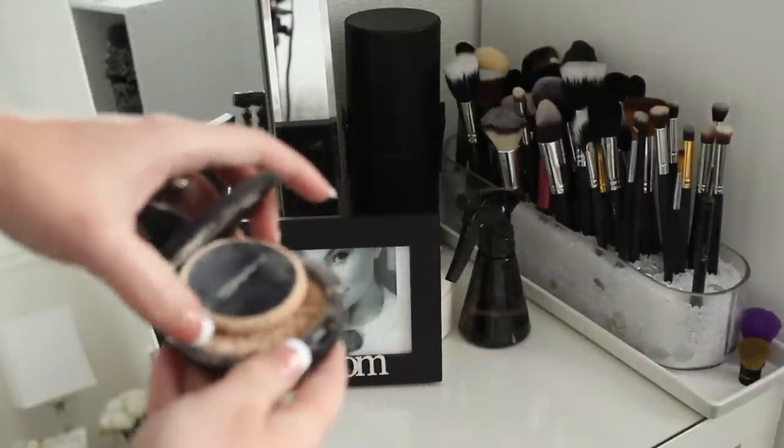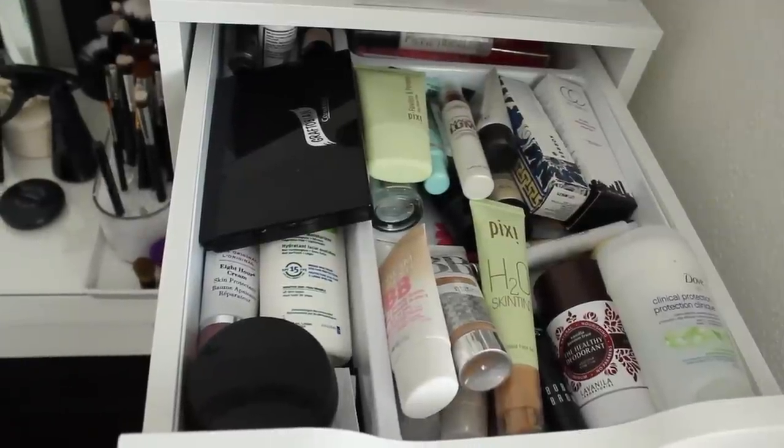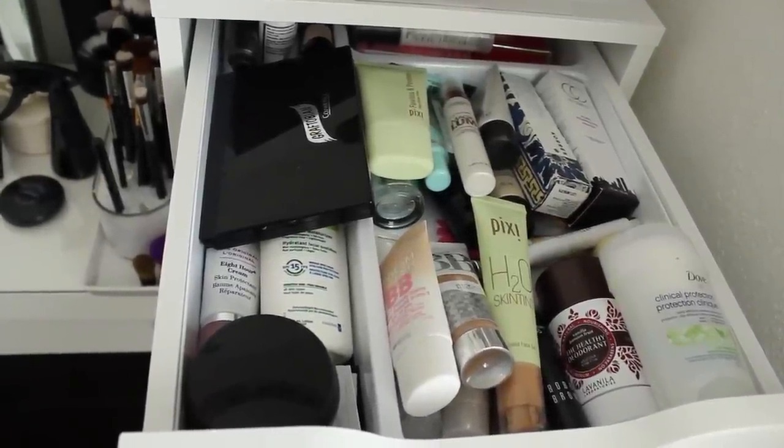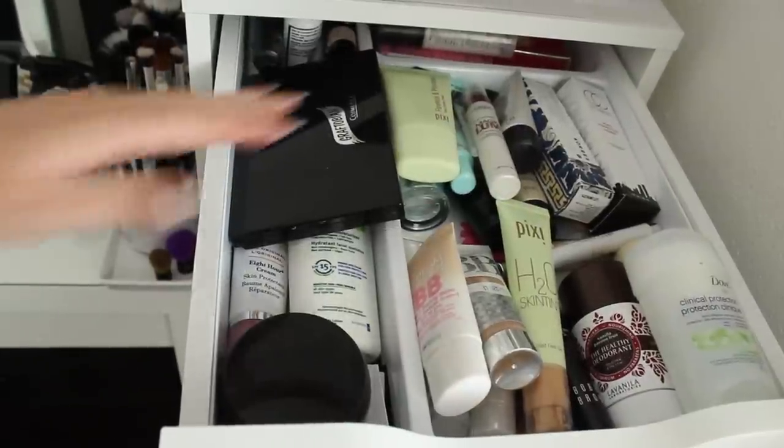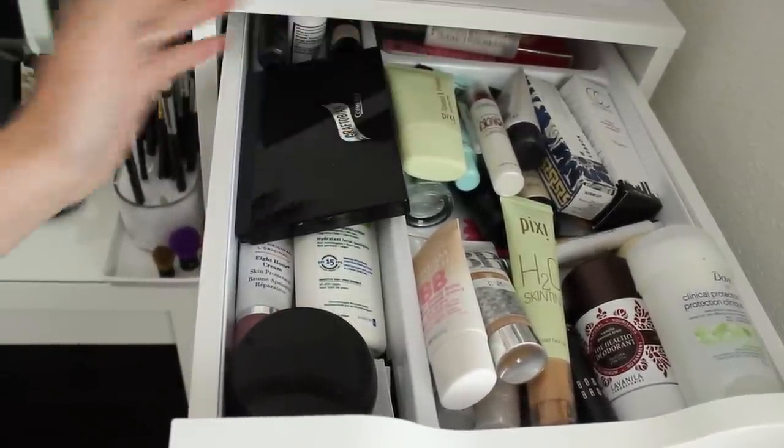I also have a MAC compact out because I shattered it and need to fix it. Now I'm going to quickly go through my makeup collection. Some of these drawers are quite full — in the first drawer you can't really reach the back, which is one thing I don't like about the Alex 9 drawers.